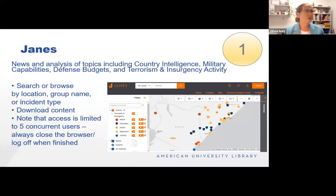We're going to get started with Jane's — a super niche database. Jane's is a very detailed news and analyst website that looks at country profiles with an emphasis on defense capabilities and defense budgets. They also have a terrorism and insurgency section covering non-government operators who use violent techniques to push a particular agenda. You can search or browse by location, group name, or type of incident.